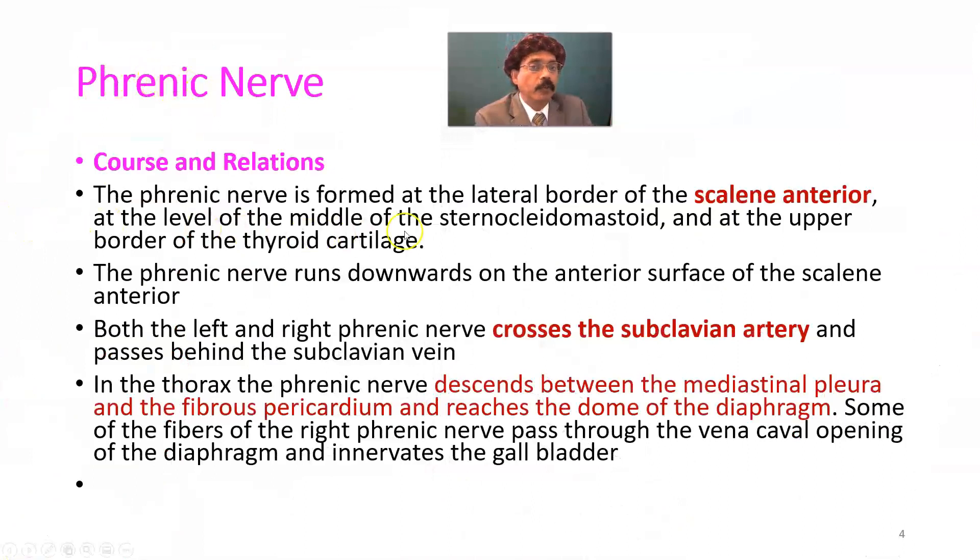To summarize the course: from the lateral border of the scalene anterior, at the level of the middle of the sternocleidomastoid and upper border of the thyroid cartilage, the phrenic nerve runs downward on the anterior surface of the scalene anterior muscle. Both left and right phrenic nerves cross the subclavian artery and pass behind the subclavian vein. In the thorax, the nerve descends between the mediastinal pleura and fibrous pericardium, accompanied by the pericardiacophrenic vessels, and reaches the dome of the diaphragm. Some fibers of the right phrenic nerve pass through the vena caval opening of the diaphragm and innervate the gallbladder.